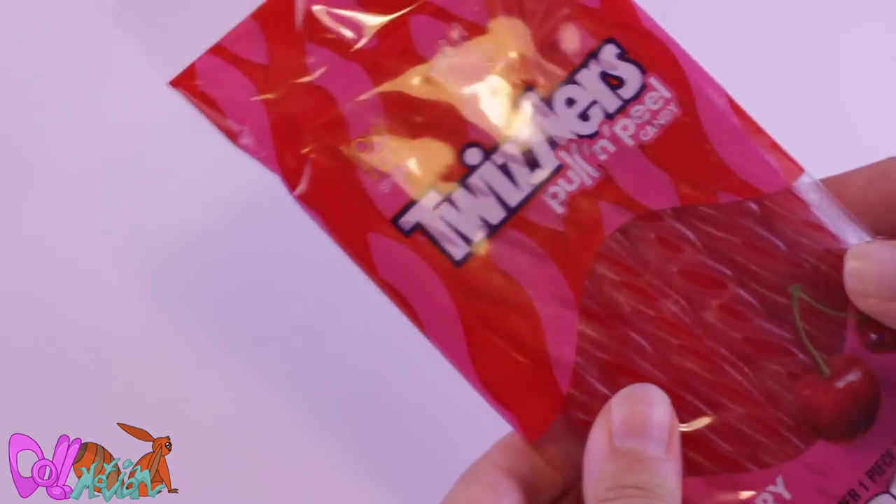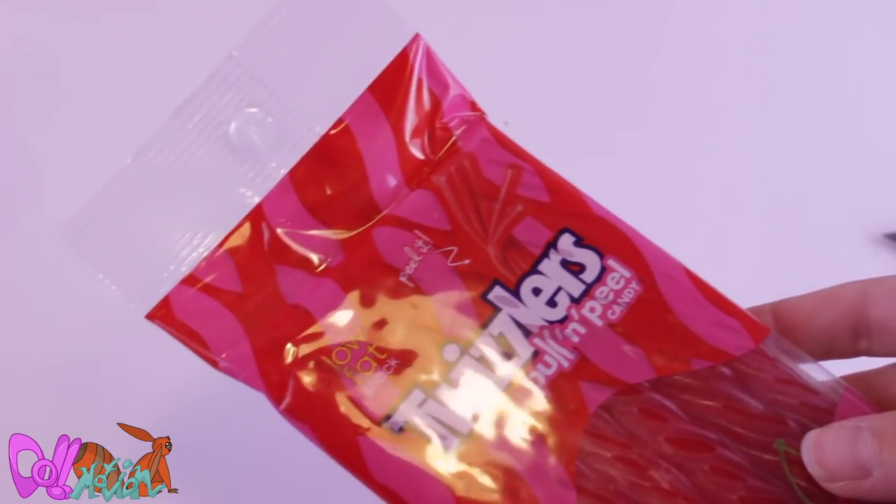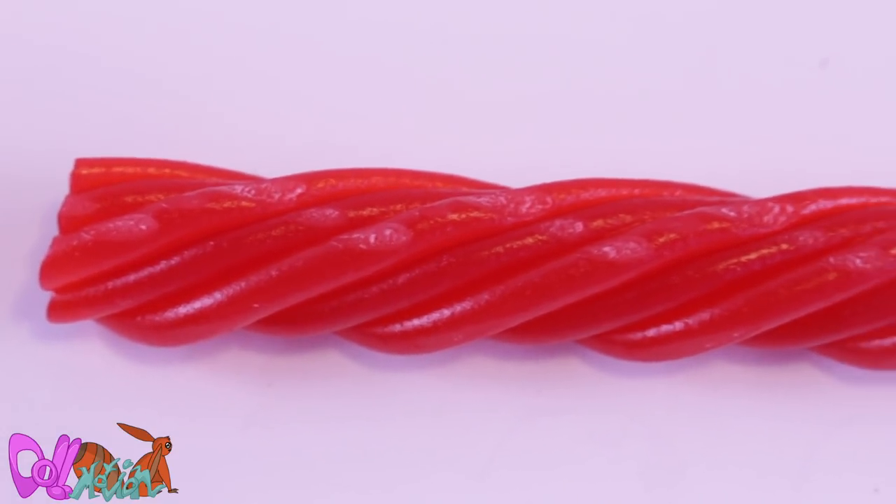Then we have Twizzlers. Nice, they are suitable for vegetarians. They smell very nice — I wish they had these in the Netherlands.